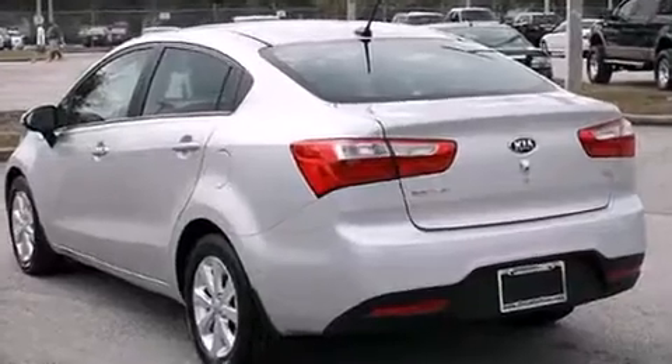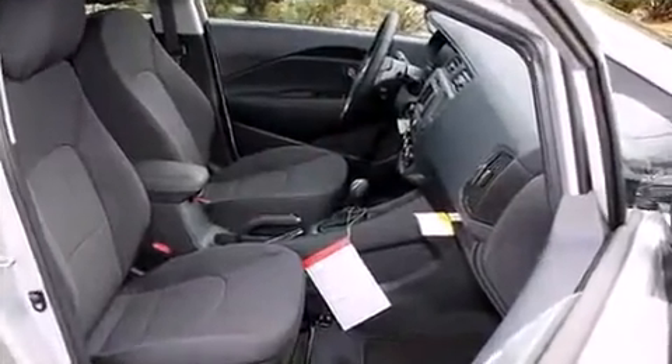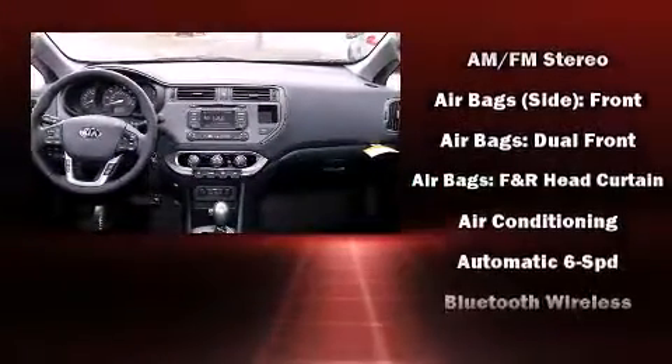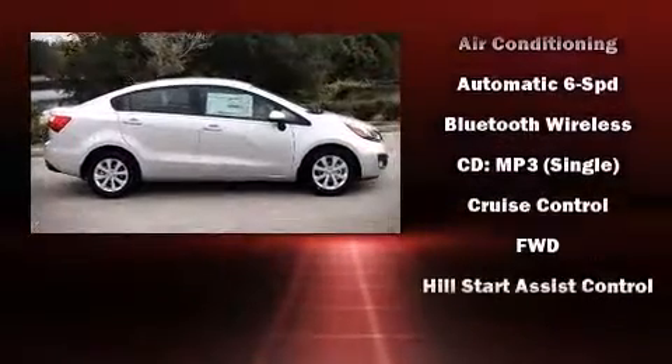Kia also prioritized safety and security by including dual front impact airbags with occupant sensing airbag, head curtain airbags, brake assist, anti-whiplash front head restraint, ignition disabling, and 4-wheel disc brakes with ABS.